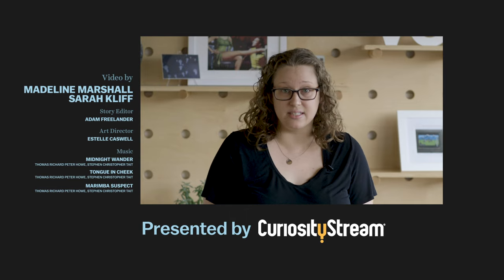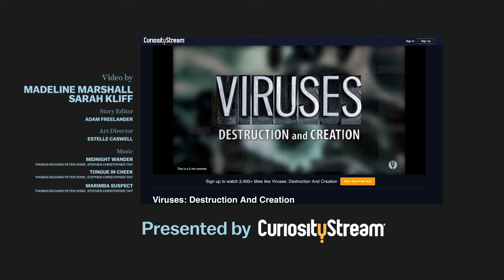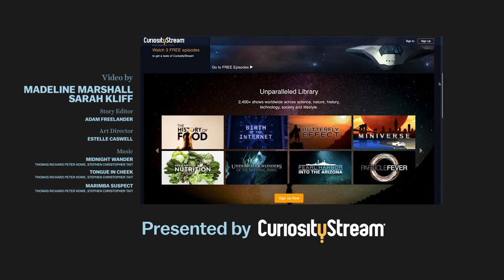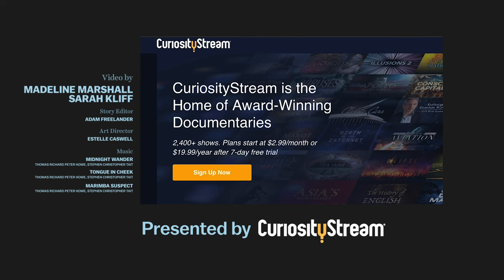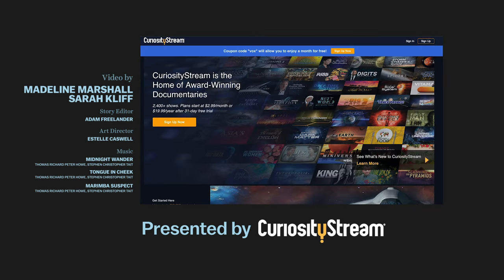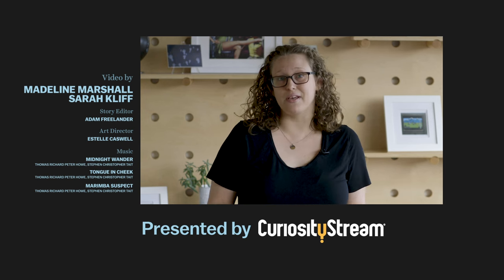If you'd like to continue exploring the importance of easier access to medicine and vaccines, I highly recommend a documentary called Viruses, Destruction and Creation, available now on CuriosityStream. CuriosityStream is a subscription service that offers more than 2,400 documentaries and nonfiction titles from some of the world's best filmmakers. You can get unlimited access starting at $2.99 a month, and because you're a Vox fan, the first 31 days are free if you sign up at curiositystream.com/Vox and use the promo code Vox. CuriosityStream doesn't directly impact our editorial, but their support makes videos like this one possible, so go check them out.